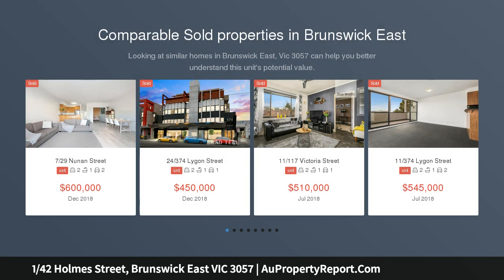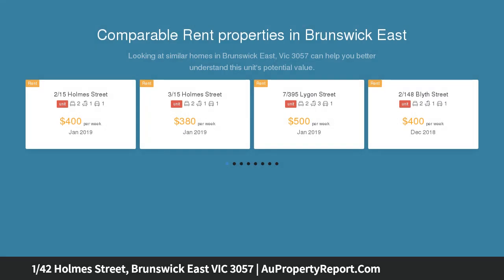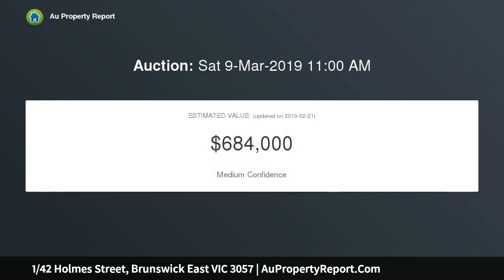Impressive style and inner urban ease. Bathe in natural light, this boutique villa, one of only six, delivers a ready-to-enjoy lifestyle of quality and class with its tasteful renovations and enviable East Brunswick location.